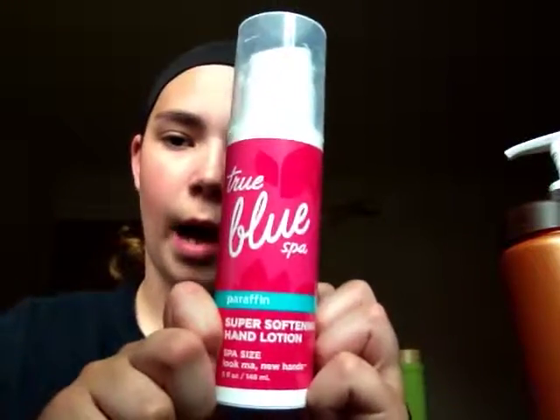The True Blue Spa line — I think they're done selling these, but they come out around late January and February from Bath & Body Works.